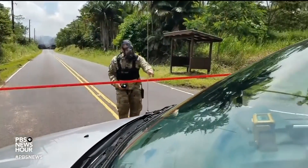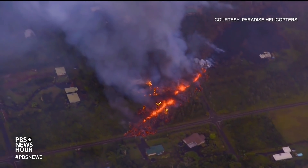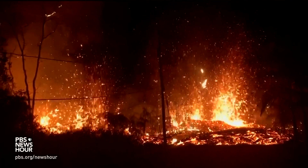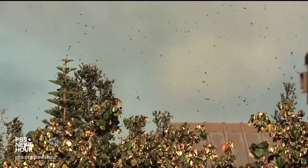The Kilauea volcano erupted on Hawaii's Big Island. Roadblocks are set up miles away from where lava is spilling out from fissures on the street. The eruptions have been followed by a series of small earthquakes, and the ground split open near the Leilani Estates subdivision.